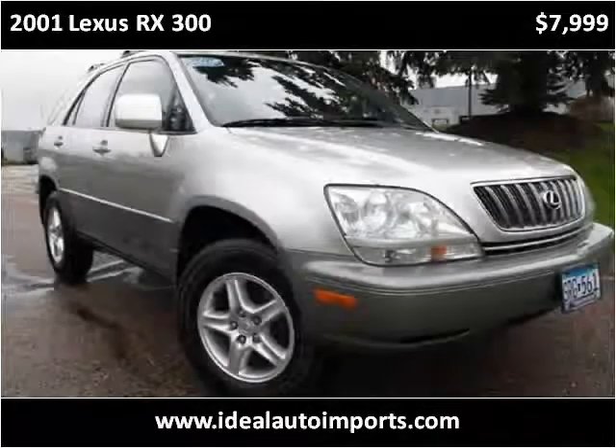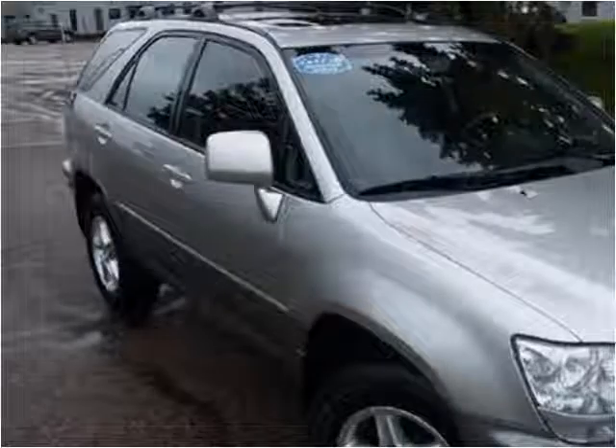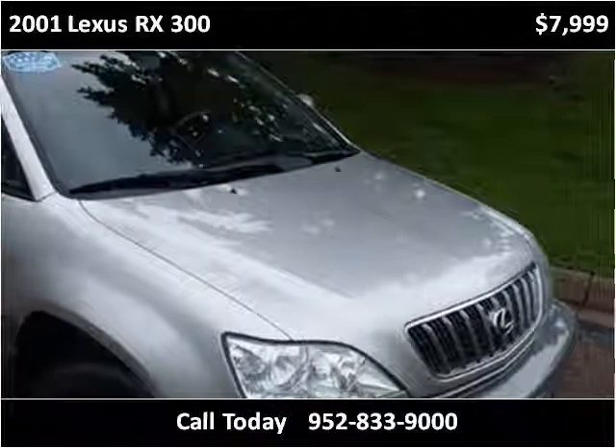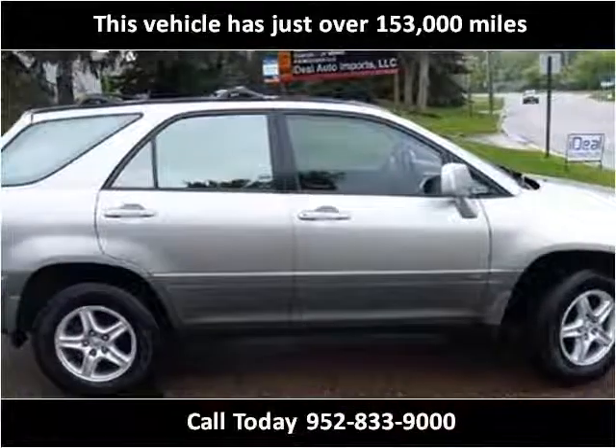This 2001 Lexus RX 300 is available from Ideal Auto Imports. This vehicle has just over 153,000 miles.